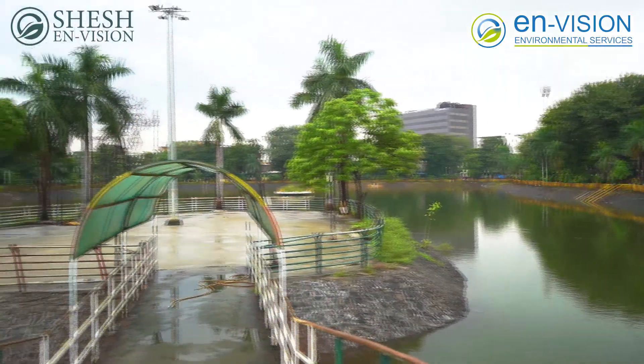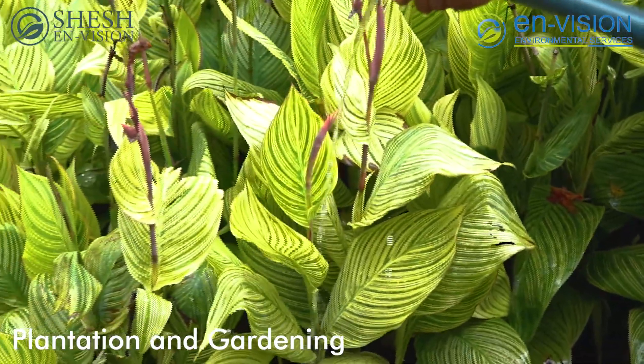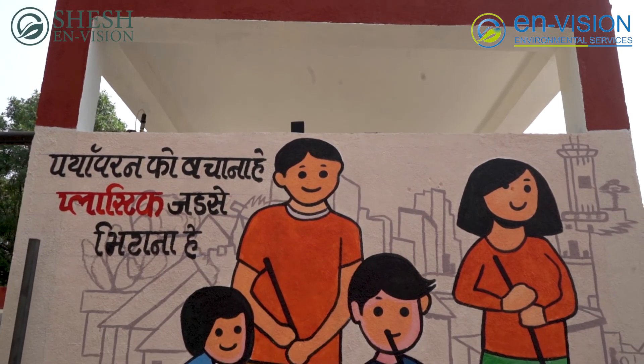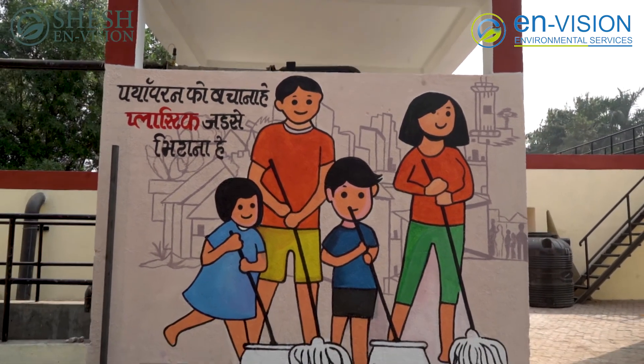The treated water is used in the same area, Katargam, for plantation and gardening purposes. Thus, 100% of the water gets recycled and reused. SMC has made tremendous efforts to promote the use of recycled water for gardening purposes.